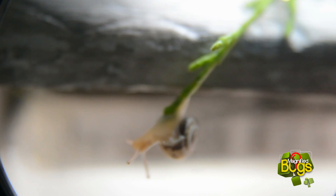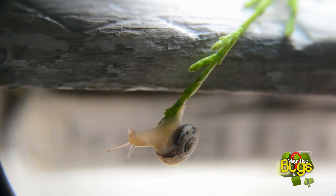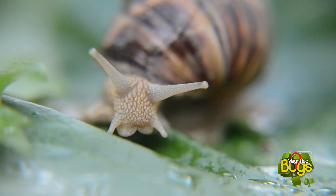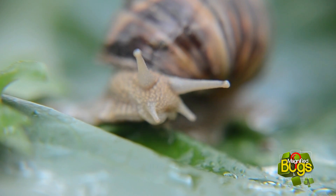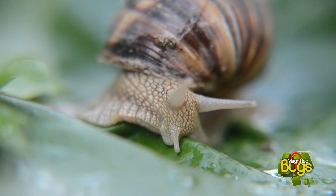Common snails live in varied habitats. They are often found in gardens, parks, forests, and dunes. They are herbivores and feed on decaying vegetation, algae, fungi, lichens, and bones. As part of their herbivorous diet, they often feed on garden plants and are considered by some to be pests.